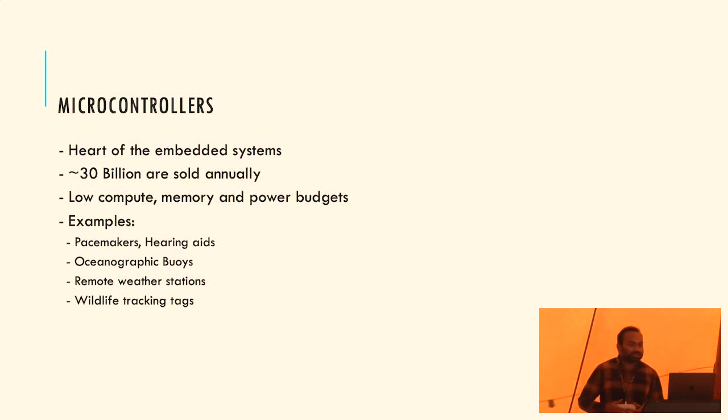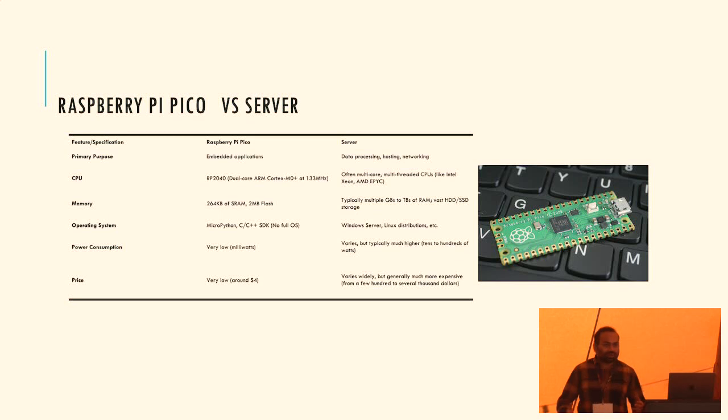Some extreme examples of embedded systems: pacemakers, which get implanted into a person and have to last around 8 to 10 years; oceanographic buoys deployed on the ocean to guide ships, where nobody can go and maintain them very often; and remote weather stations, which provide important data but cannot be connected to the grid or have a power cord.